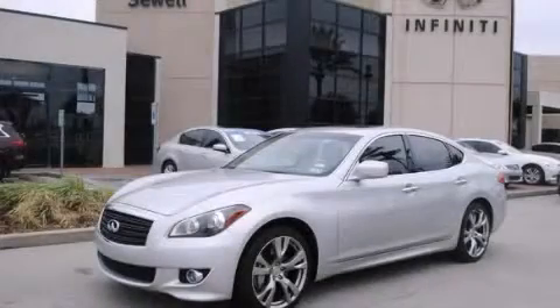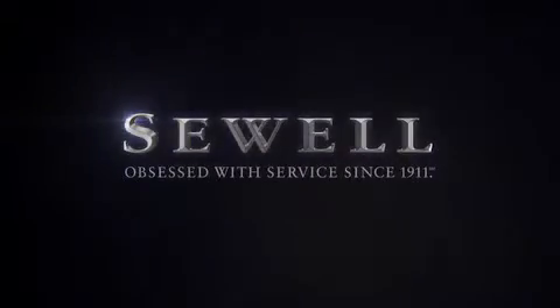Please call us today for more information on this great vehicle. At Sewell, our obsession with service extends to all of our customers, including pre-owned. Buying a pre-owned from Sewell means complimentary loan cars and washes for the life of your vehicle will come standard. Sewell, obsessed with service since 1911.